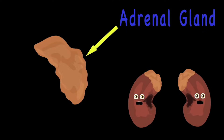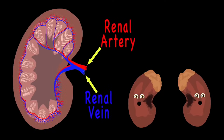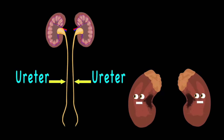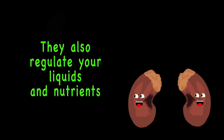Its top is covered by your adrenal gland. The adrenal gland's made of two parts, a cortex and the medulla. These parts produce certain hormones your body needs. The renal vein and artery are what bring blood to it. They're attached to us right near where the ureters be.